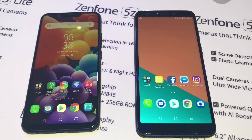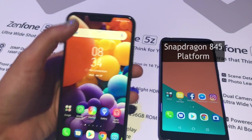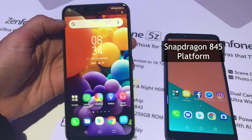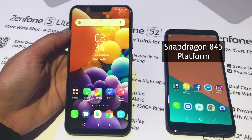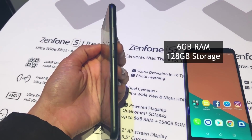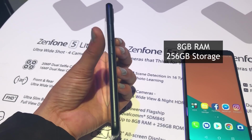Welcome to Digit.in. ASUS has announced the launch of the ASUS Zenfone 5Z, which is powered by the Qualcomm Snapdragon 845 platform and will be available in three memory options: 4 GB RAM with 64 GB storage, 6 GB RAM with 128 GB storage, and 8 GB RAM with 256 GB of on-board storage.